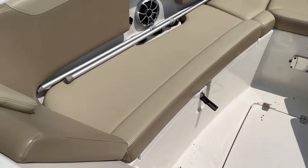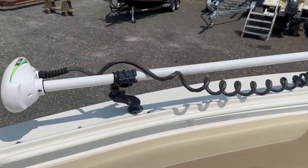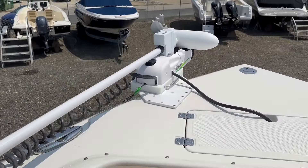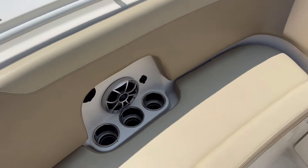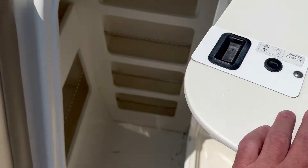Walking up here to the bow — a lot of storage up under the seats here. This has a trolling motor on here, which was installed at MarineMax Brant Beach. This model also has additional storage here.